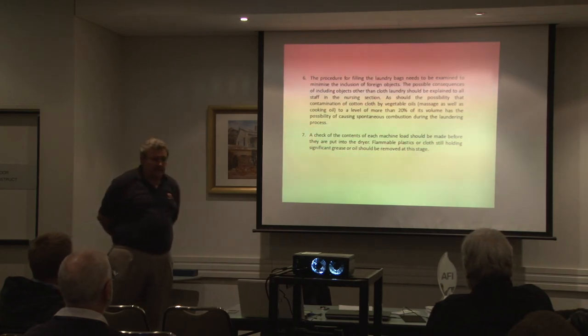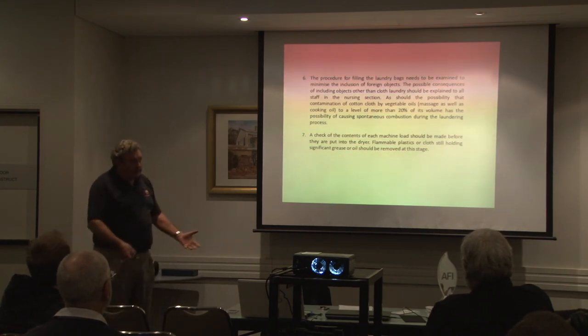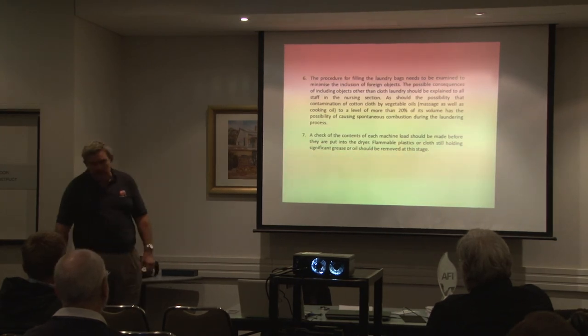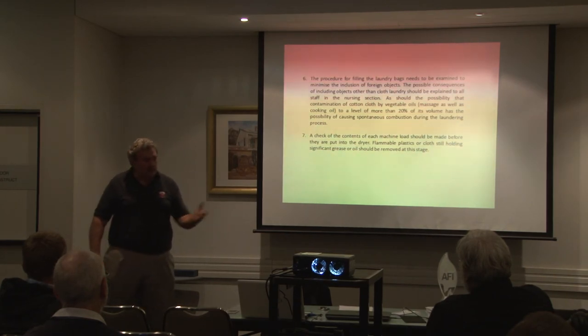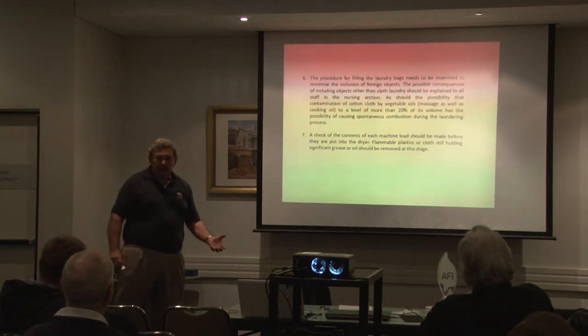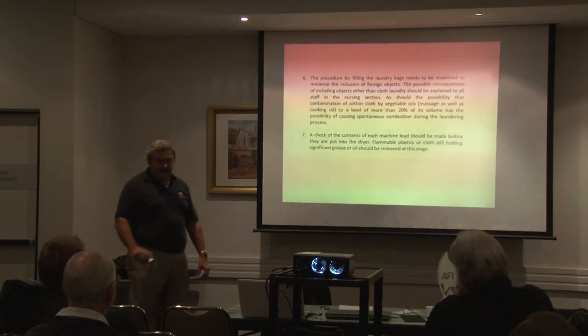The procedure for filling the laundry bags needed to be examined as well. Fair enough, you could wash the stuff, but you really need to sort it after the washing stage. Just picking it up and sticking it into the dryer seemed ridiculous when you couldn't be sure that flammable liquids weren't being put into the dryer. If there were flammable liquids in there, then you shouldn't dry the whole load.